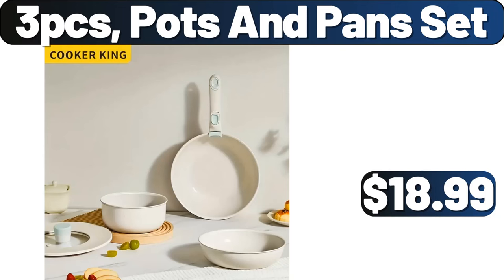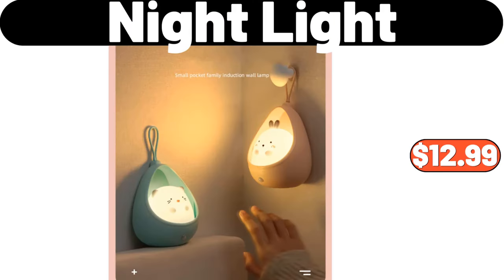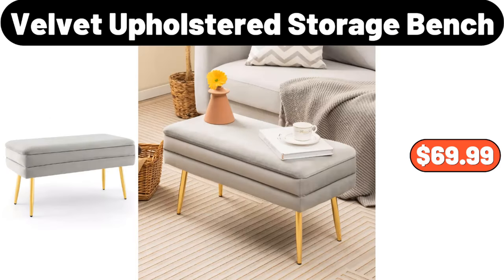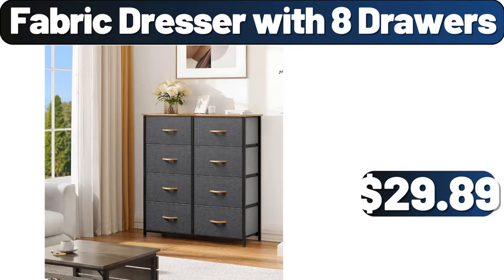Rabbit Fleece Blanket, $18.99. Night Light, $12.99. Narrow Side Table, $49.99. Velvet Upholstered Storage Bench, $69.99. Ceramic Coffee Set, $31.99. Fabric Dresser with 8 Drawers, $29.89.